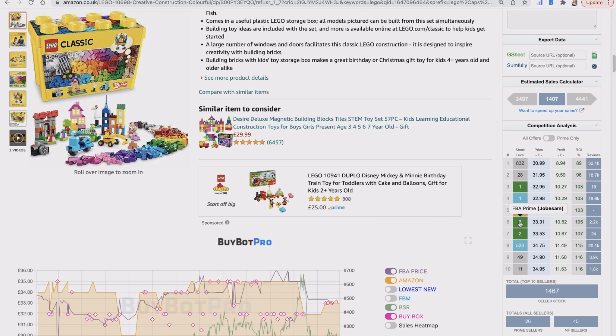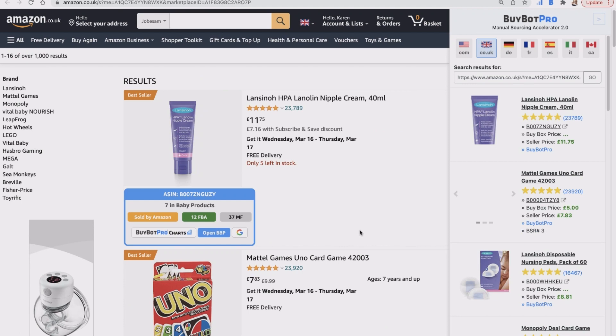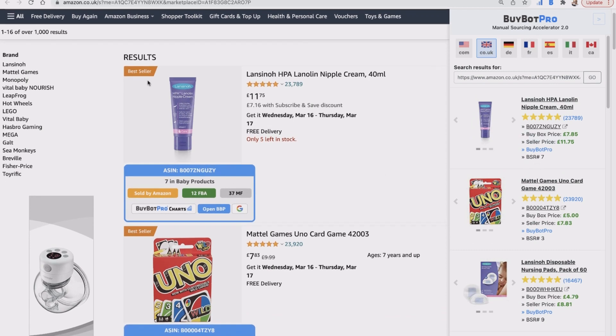Click on one of these sellers and you can see what other products that particular seller is selling, to find anything they're selling that you think you can get a good deal on. BuyBot Pro's manual sourcing accelerator opens on the right-hand side to help you. For example, this one is listed at £11.75 but the buy box price is currently £7.85, so you probably wouldn't want to pursue that.